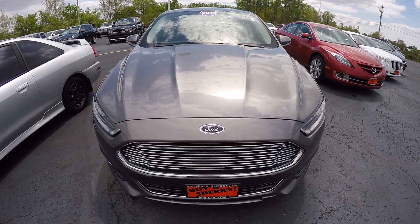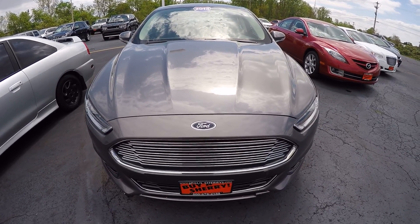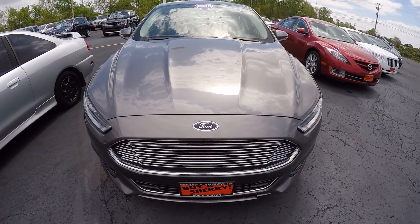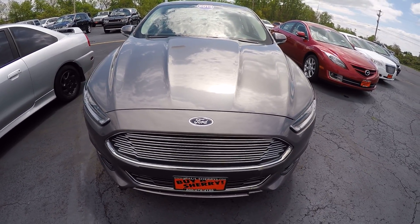Hi folks, Nick Ruiz here with Sherry Chrysler Dodge Jeep Ram and RVs here in Pickle, Ohio. Today I'm showing you a 2013 Ford Fusion Titanium Edition, stock number CP14887.